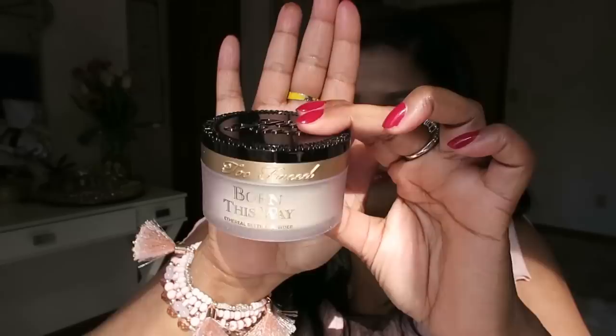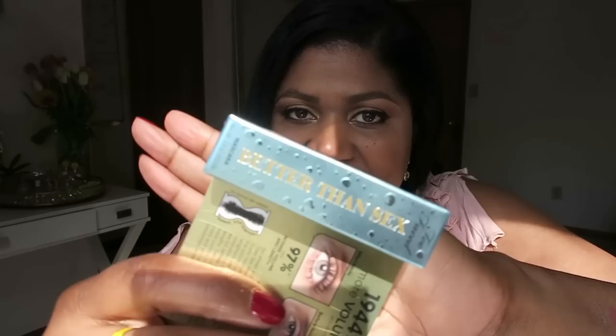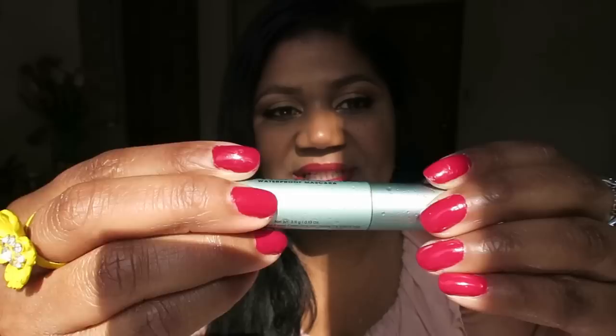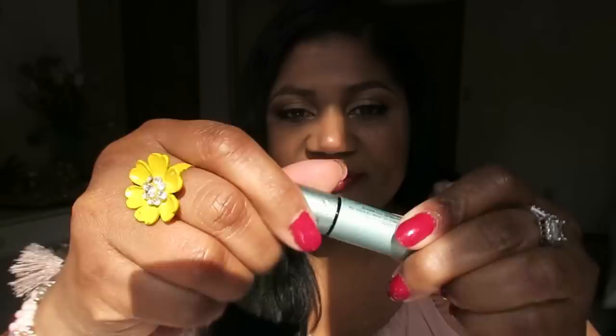I also got Too Faced Better Than Sex mascara. What could possibly be better than sex? Well, apparently this mascara claims to be! We're going to find out one of these days. This is actually a sample I got — it's really cute. It's got this look like water is on it, like it's wet — no pun intended! The brush looks nice and thick.